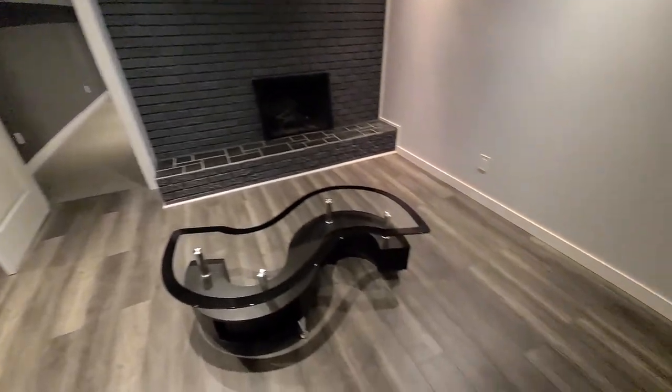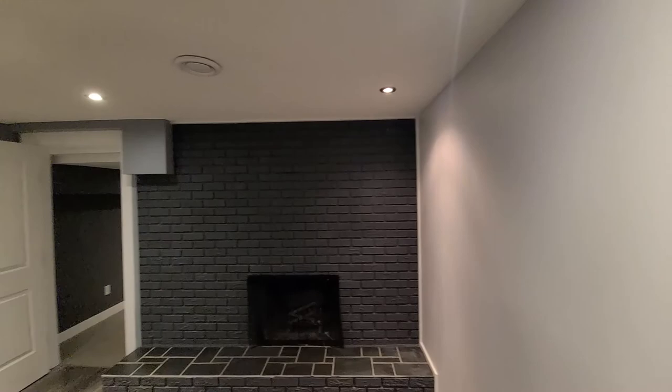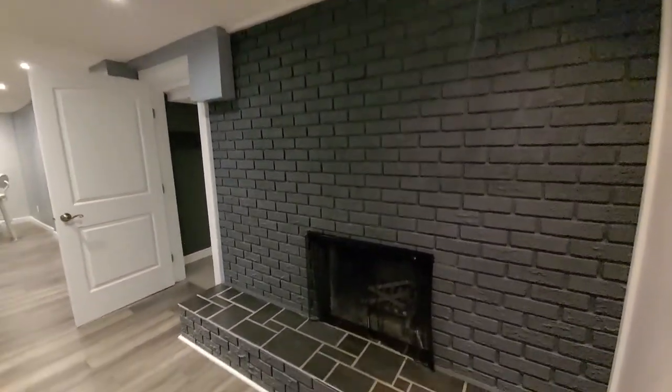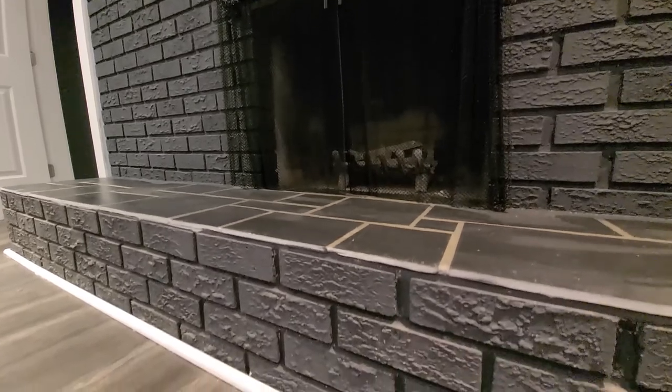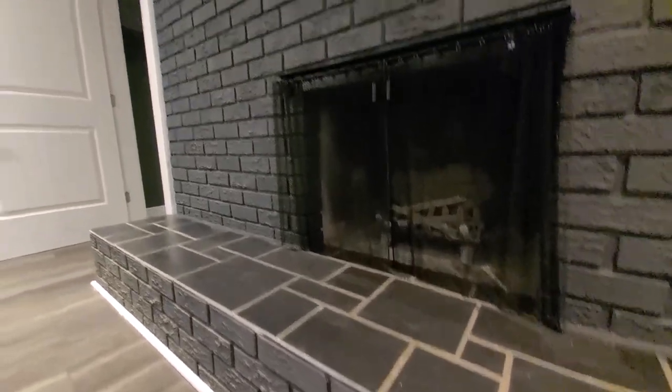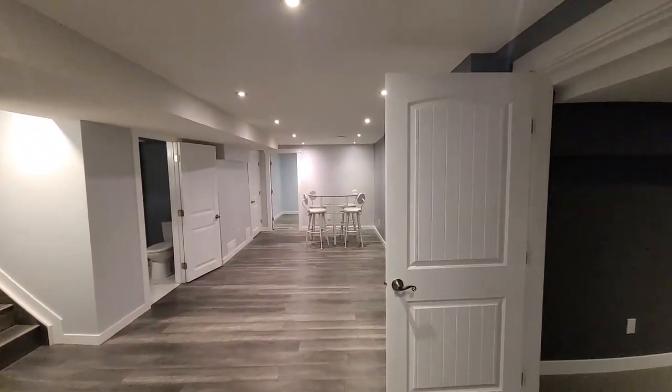The rec room has lots of pot lights and they're all on dimmer switches — this property has so many dimmer switches, you can control the lighting very precisely. Here's a closer look at the wood-burning fireplace in the basement, so now you've got two areas in the house where you can create great ambience with a wood-burning fire.